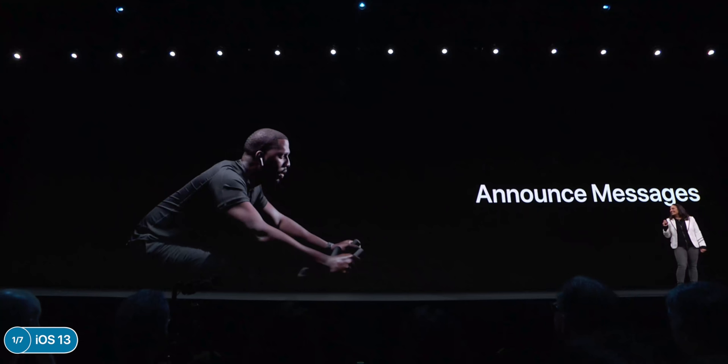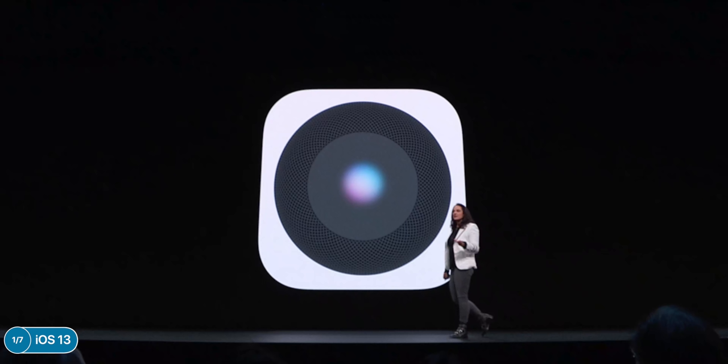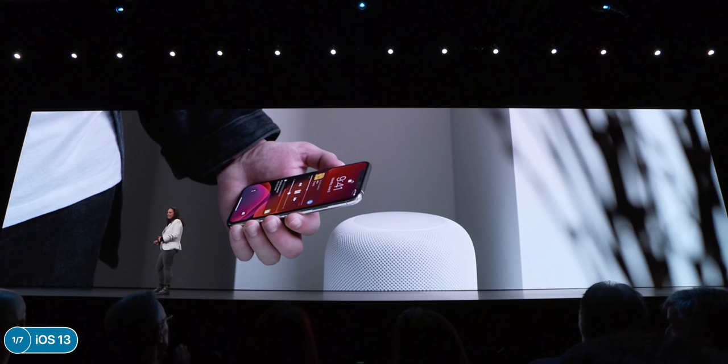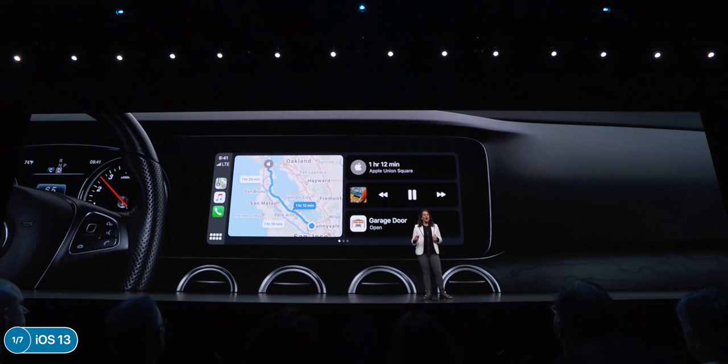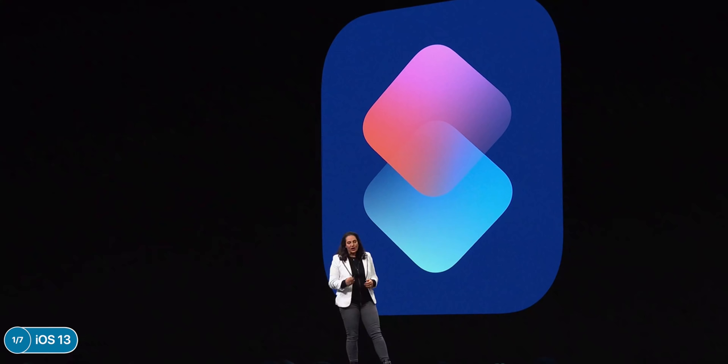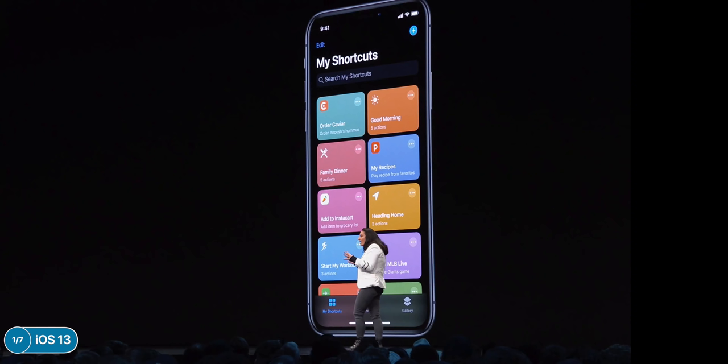iOS 13 has some nice small design improvements including rounded corners and improved transparency for a more refined look. AirPods got updates — Siri can now read incoming messages, audio sharing is possible by bringing two devices closer, and you can do handoff to the HomePod by bringing your iPhone near it. There's a new live radio option in the Music app with 100,000 stations, the HomePod can now recognize who is speaking, and the Shortcuts app is now built into iOS 13 — no need to download it separately.